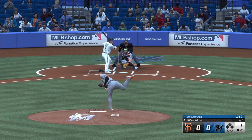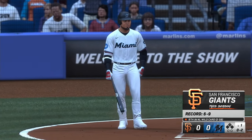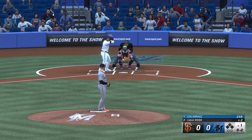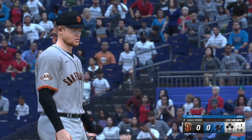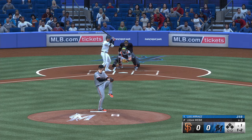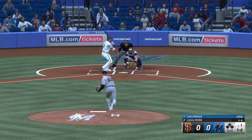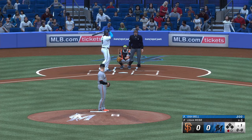And he deals. Check swing — tried to hold up. Appeal to third, and that's going to be ruled a swing. Good eye on that spot — it's a good take. Left-hand batter waits. Now one away. Here's the switch-hitting first baseman, Josh Bell.